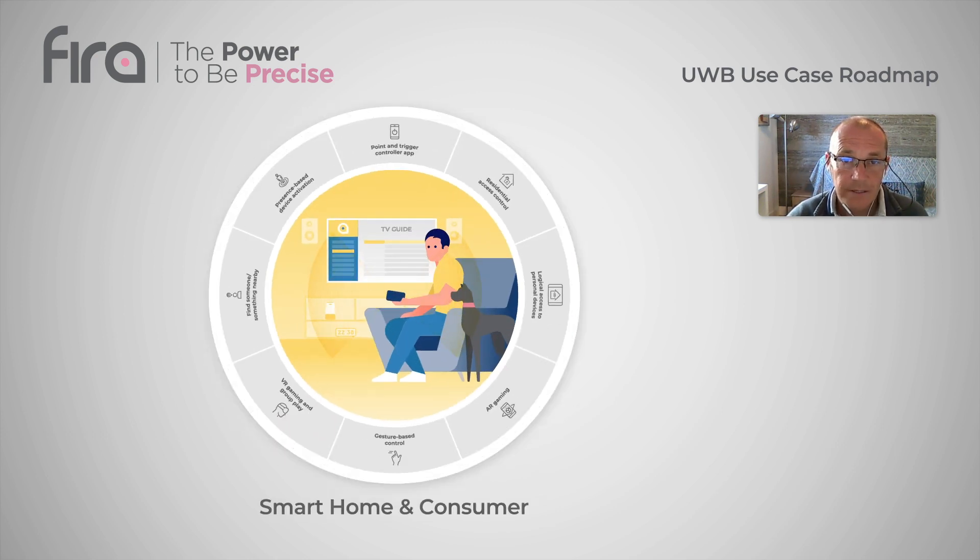The second category was smart home and consumer. The top use cases there were residential access control and point-and-trigger control app, which means that a user could use his smartphone or remote control to point at a specific device to have a device control application show up.